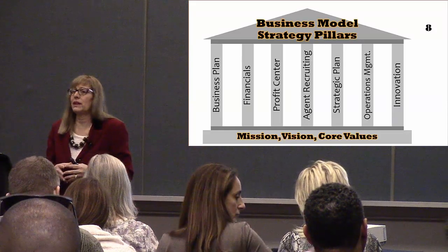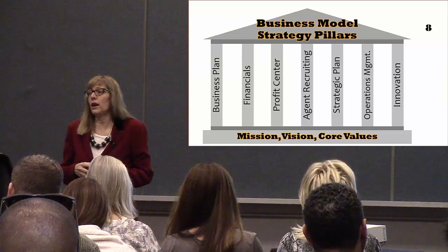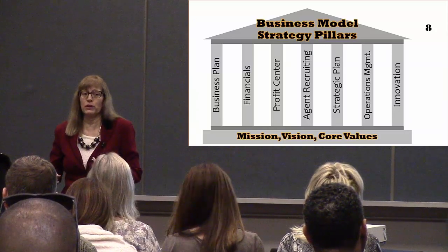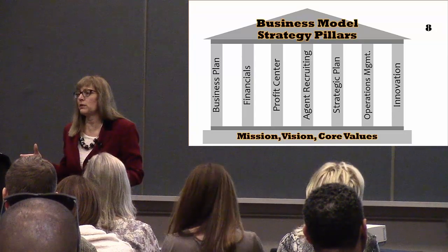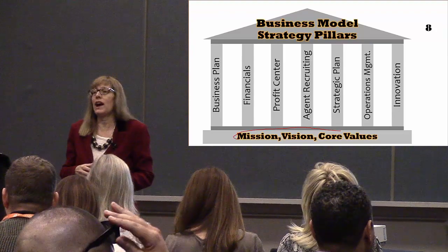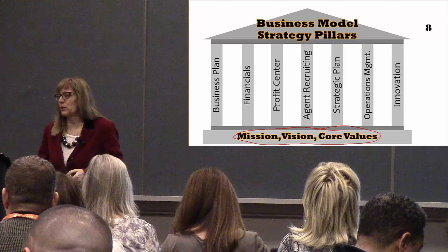Sometimes it may be easy to say, I'm just going to start recruiting a bunch of agents — that's how I'm going to grow my brokerage. But then you have no plan of how to recruit agents, no plan of what it's going to grow into, or how you're going to retain those agents for long-term growth and sustainability.